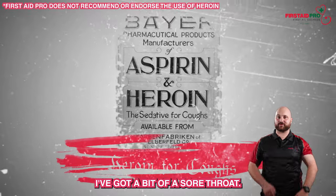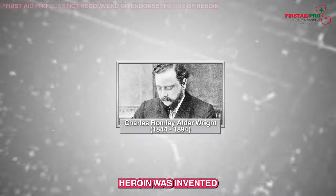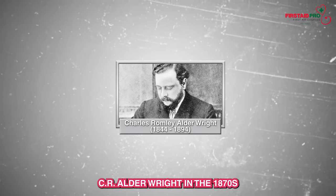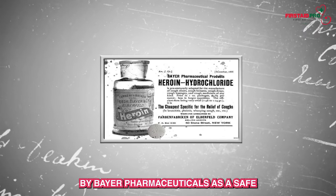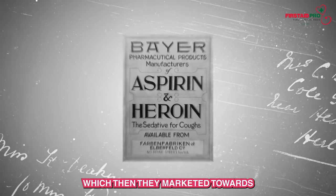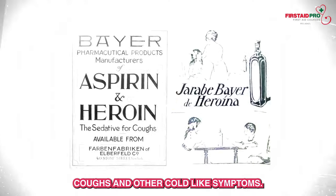Oh, I have a sore throat — maybe I should treat it with some heroin. Heroin was invented by English chemical researcher C.R. Alder-Wright in the 1870s. In the 1880s, heroin was introduced to the public and marketed by Bayer Pharmaceuticals as a safe and non-addictive substitute for morphine. They sold heroin-laced aspirin, which they marketed towards children suffering from sore throats, coughs, and other cold-like symptoms.